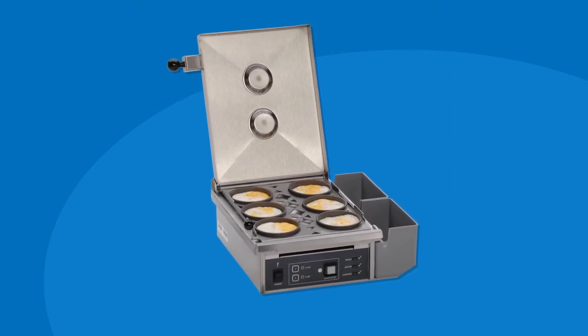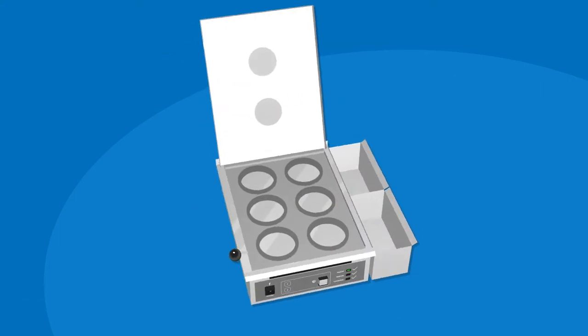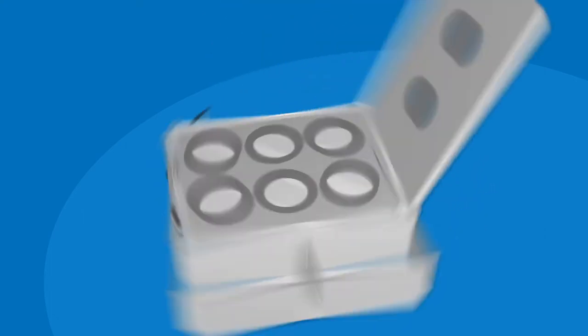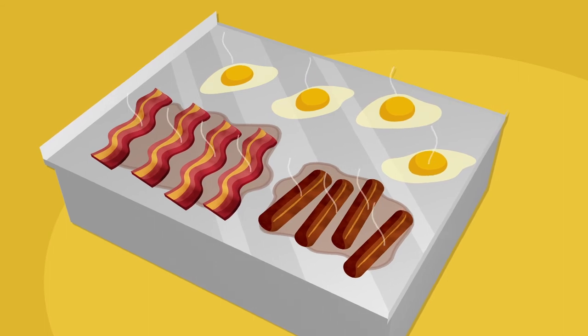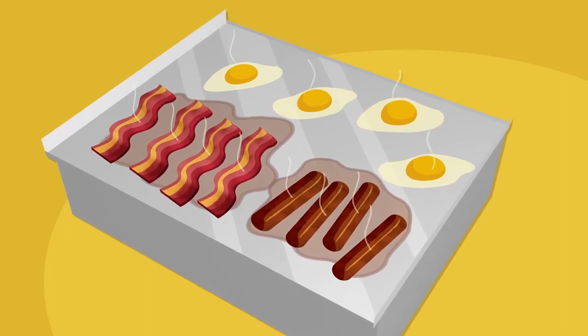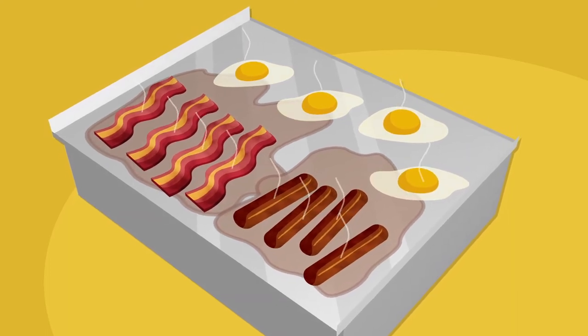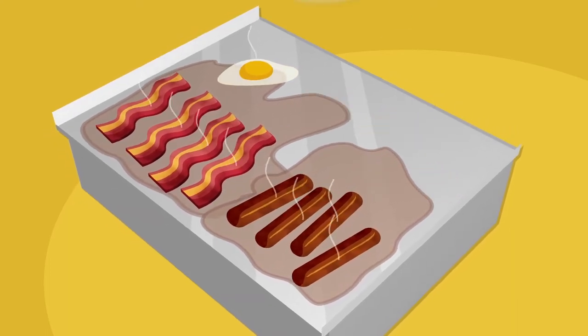The Egg Station takes the guesswork out of preparing freshly cooked eggs by making the process consistent from start to finish. Not only does it eliminate the risk of cross-contamination by providing a dedicated area for eggs, away from raw meat and other ingredients, but it also frees up valuable grill space.